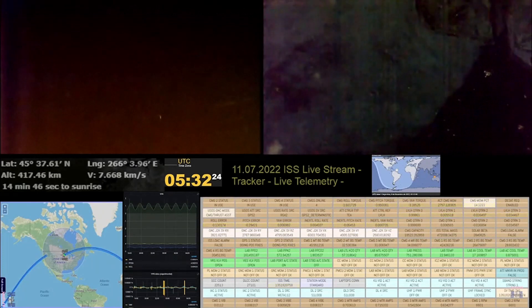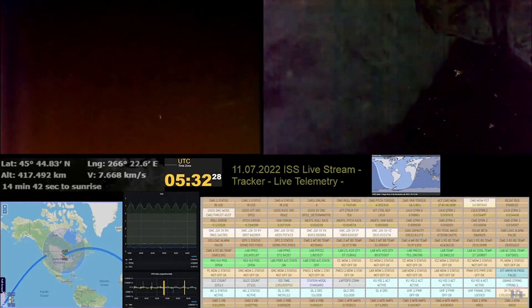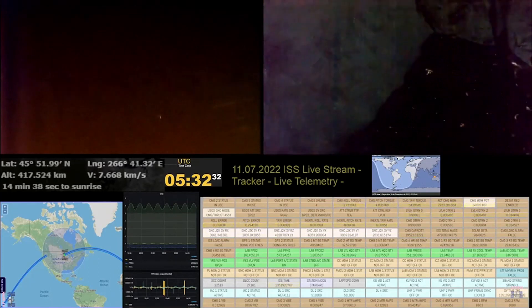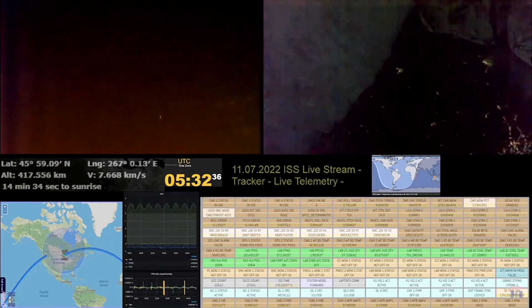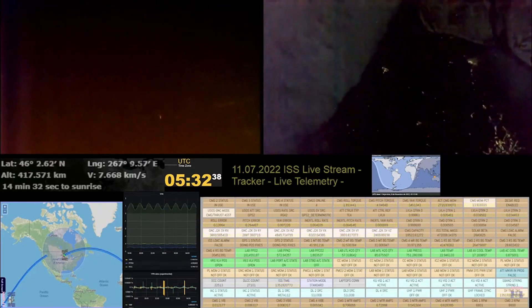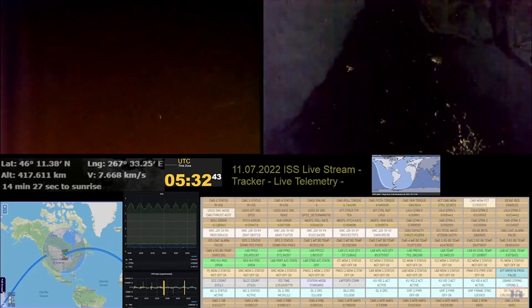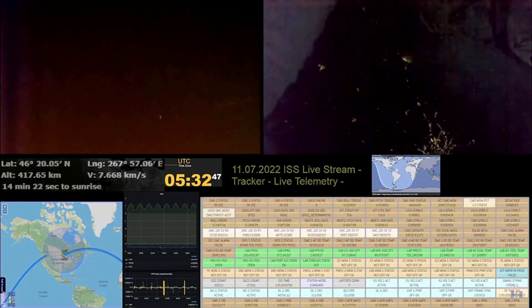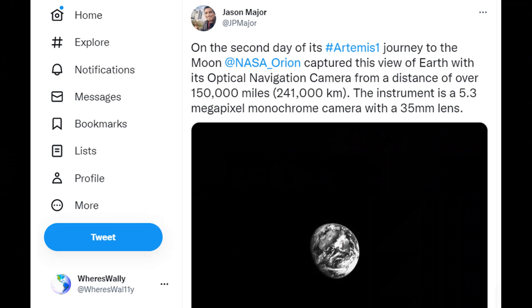I grabbed these images from a channel that loves to stream the ISS. I'd highly recommend everyone subscribe to him — that way you'll have the link to his latest videos in your notification list, and if you see something interesting on the ISS feed you might be lucky enough to find the live feed and look back at it. The channel is called apass, and I highly recommend jumping on that and getting a subscription.